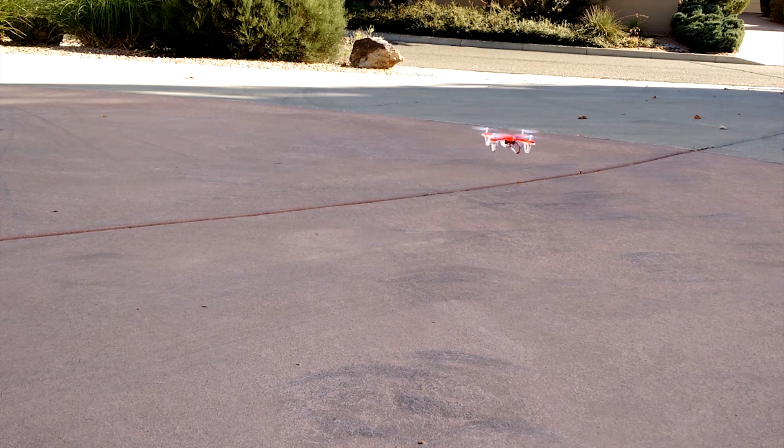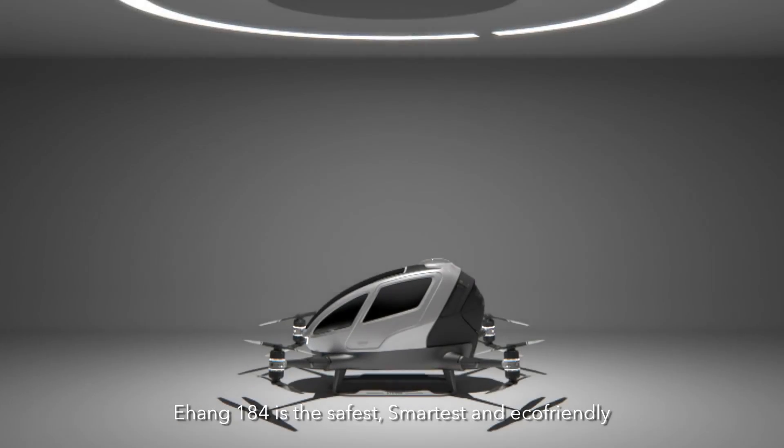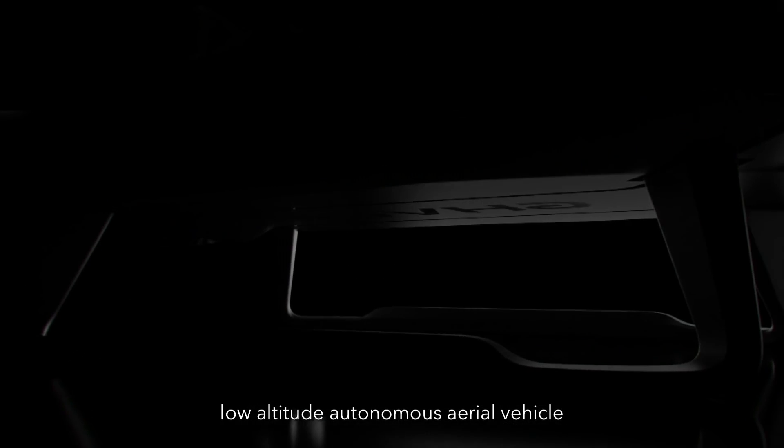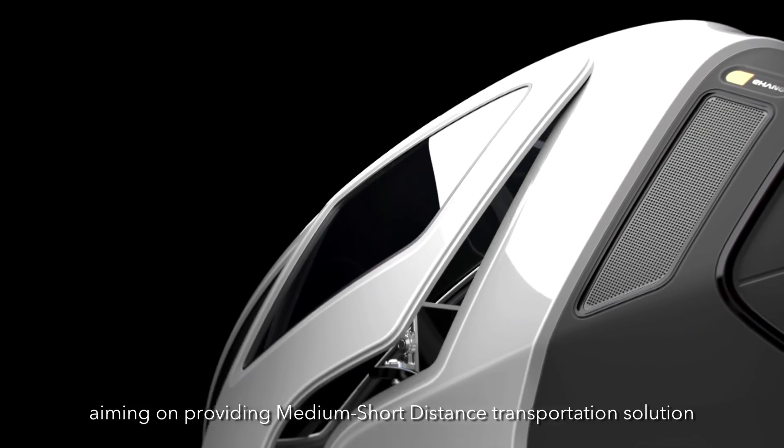Today most drones carry GoPros, but tomorrow drones could be carrying people. Hey what's up everyone, CT and Technology News here, and today I'm giving you a first look at what's in my opinion the very coolest product to come out of CES 2016.